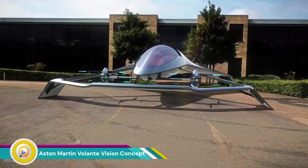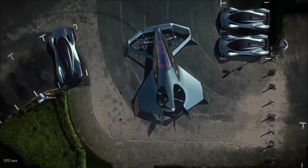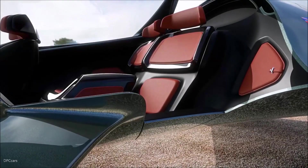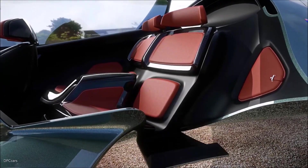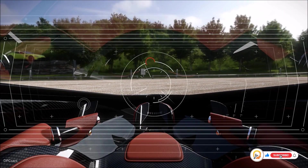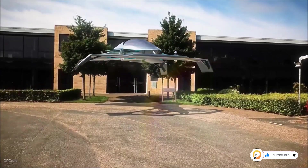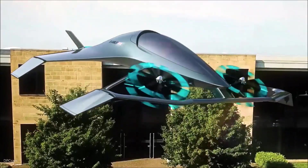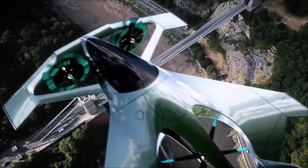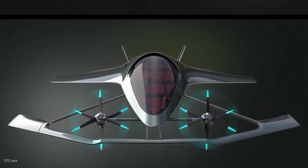The Aston Martin Volante Vision Concept is a stunning and futuristic electric air car unveiled in 2019. This concept car showcases Aston Martin's vision for the future of luxury electric vehicles. It is powered by a fully electric powertrain, offering impressive acceleration and performance without the need for traditional combustion engines. The car's design is sleek and aerodynamic, emphasizing its electric nature and futuristic appeal.